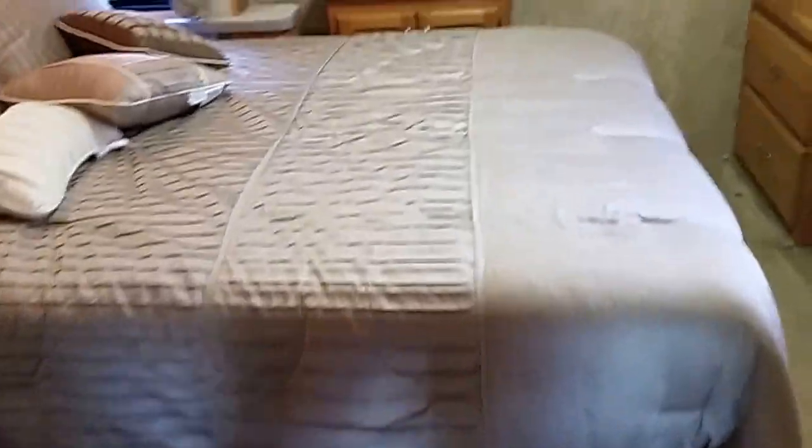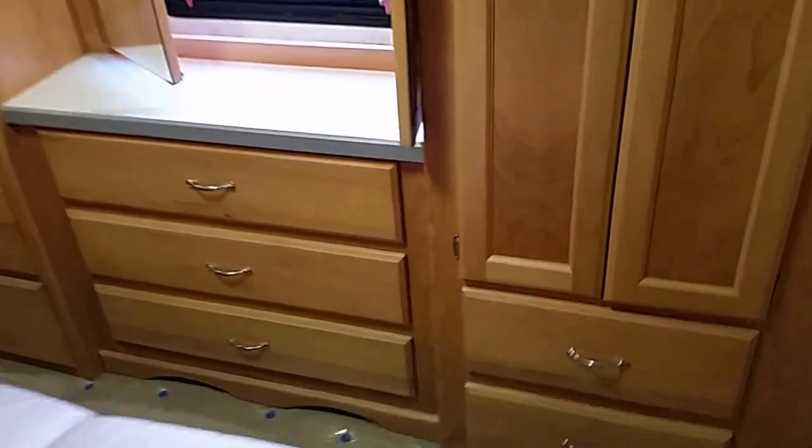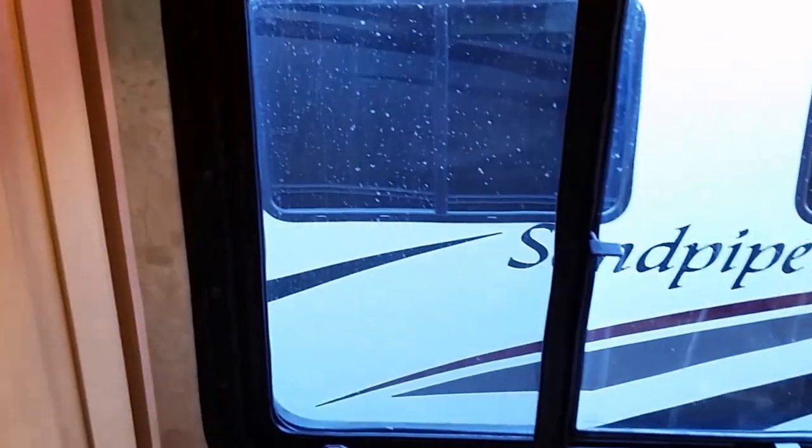Going around, there's more wardrobe space and a queen-size bed — 60 by 80. There's more storage and a lot of drawers. There's also a mirror for getting ready, and when you open it, it becomes a window — pretty cool.